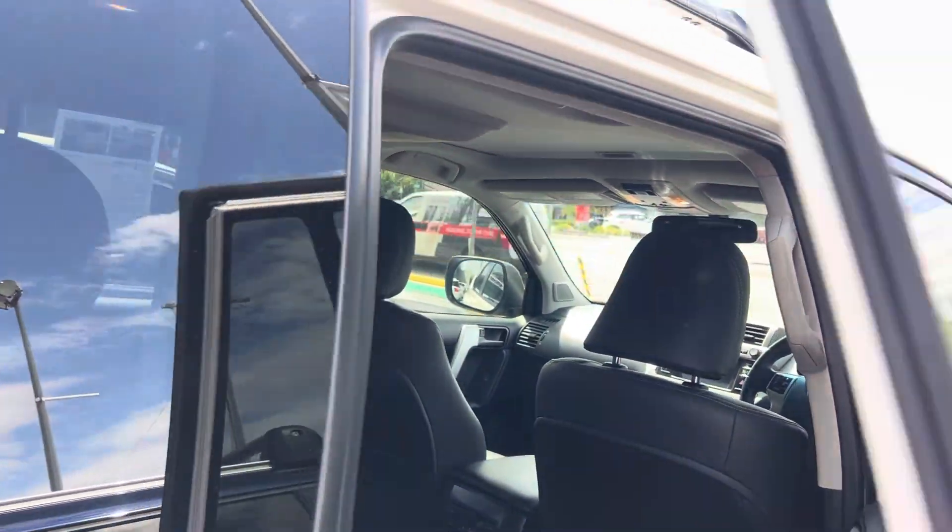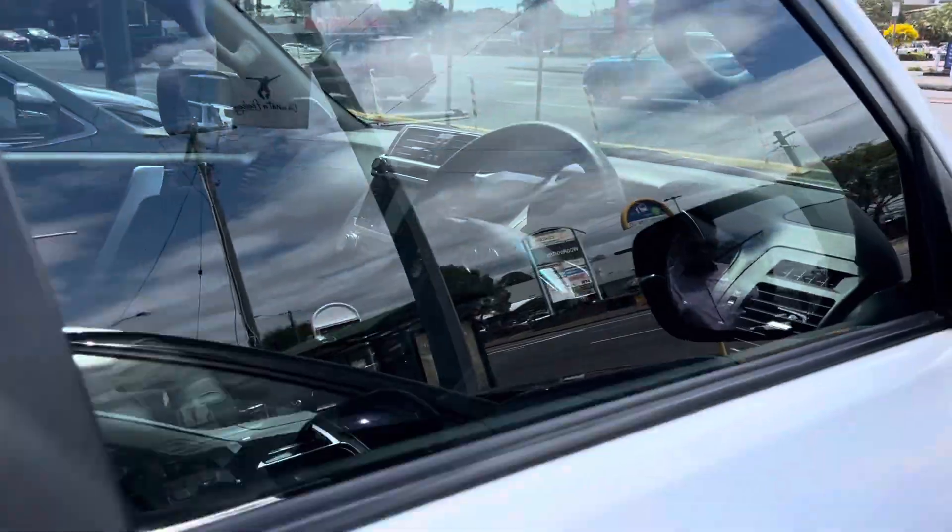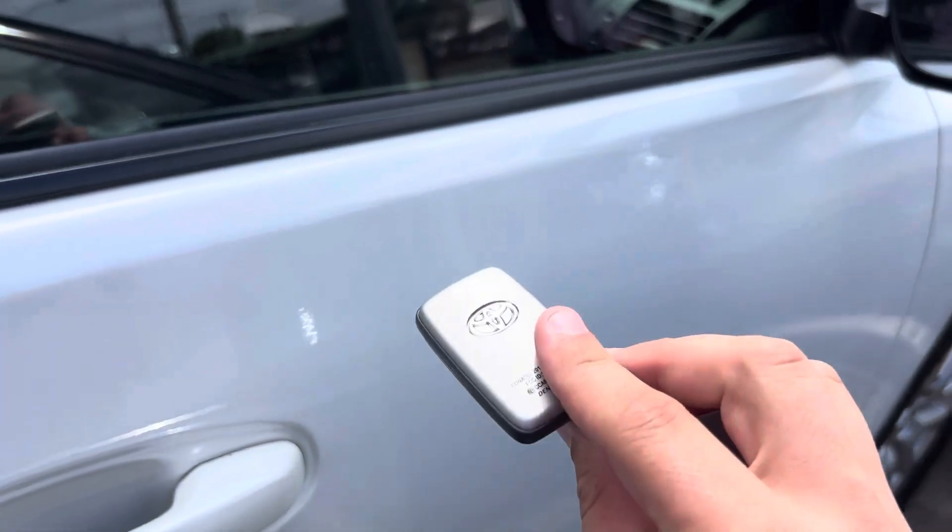As you can see so far, the car is in excellent condition. We do have two genuine remote keys as well.